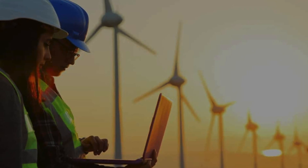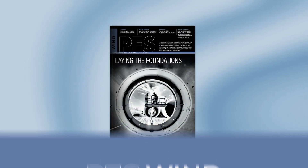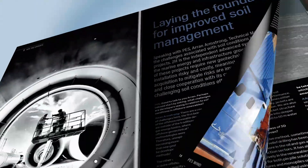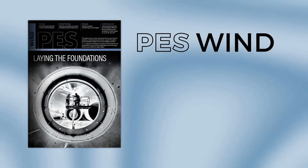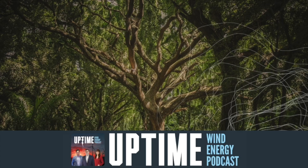As wind energy professionals, staying informed is crucial — and let's face it, difficult. That's why the Uptime Podcast recommends PES Wind magazine. PES Wind offers a diverse range of in-depth articles and expert insights that dive into the most pressing issues facing our energy future. Whether you're an industry veteran or new to wind, PES Wind has the high-quality content you need. Don't miss out — visit PESwind.com today.